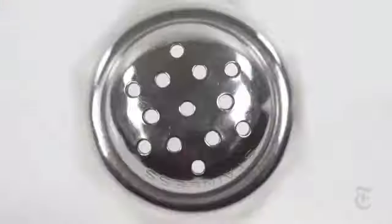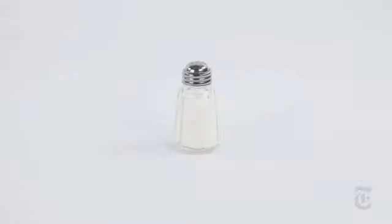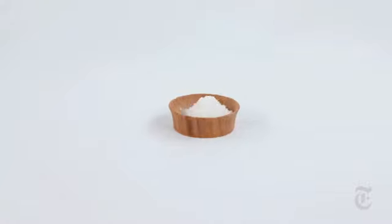But despite these small differences, experts say there's no meaningful health benefit to choosing one over the other. Both have the same amount of sodium.